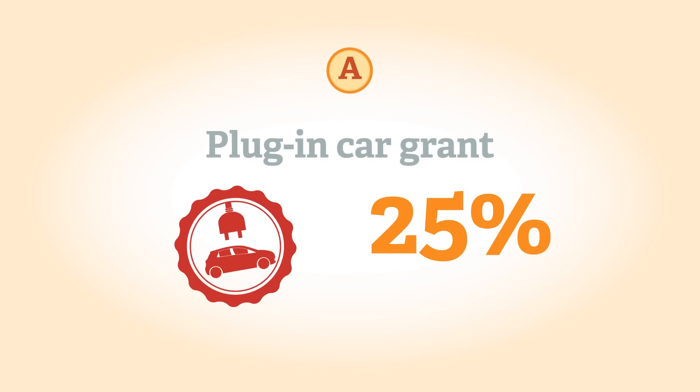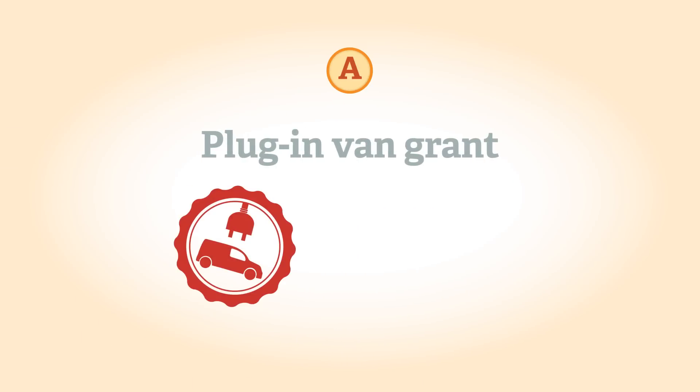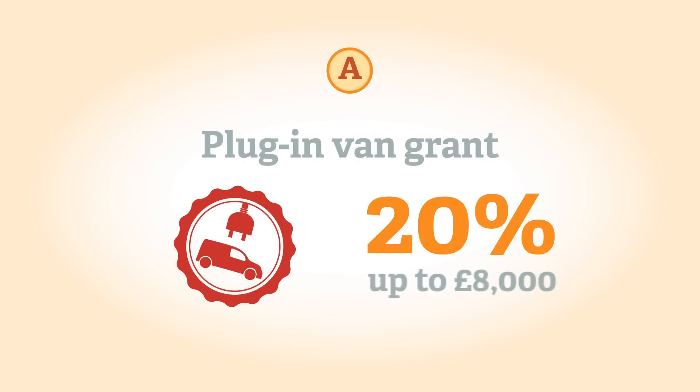Certain electric vehicles qualify for a government grant. The plug-in car grant provides a subsidy of 25%, up to £5,000, towards the cost of an electric car. The plug-in van grant provides a subsidy of 20%, up to £8,000, towards the cost of an electric van.